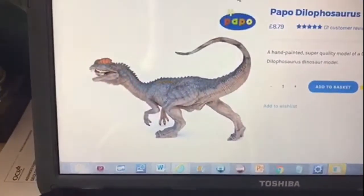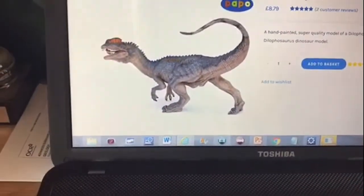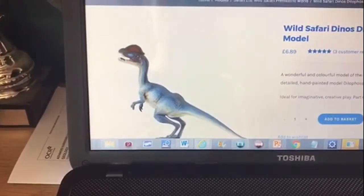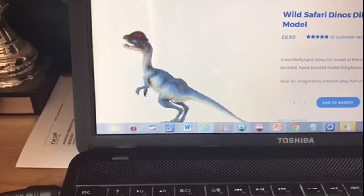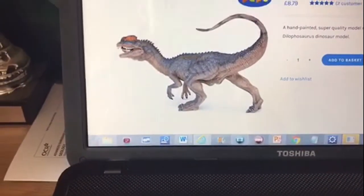You want to compare figures before you do anything else. Let's take the Papo Dilophosaurus — compare it to the Safari LTD Dilophosaurus. You've got to decide which one you like the most. In my eyes, I prefer the Papo Dilophosaurus because I like the texture and the detail, like the coloration.